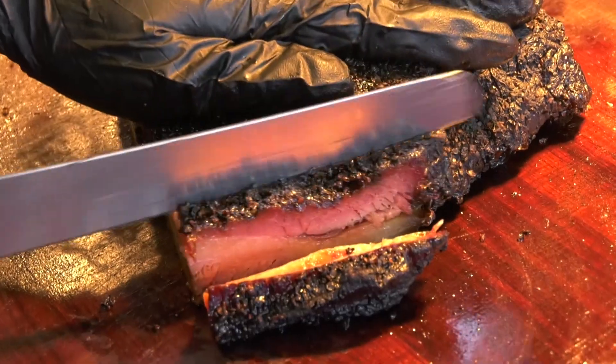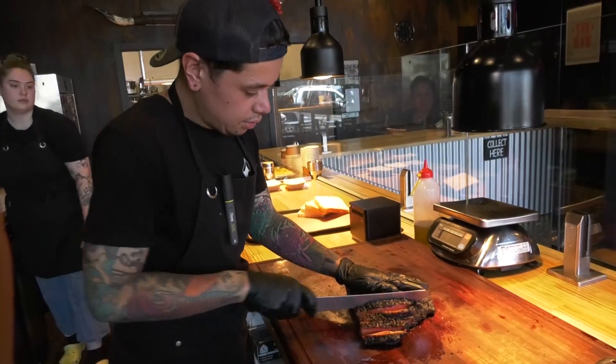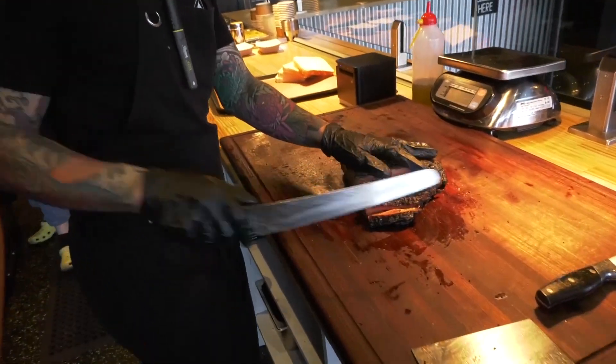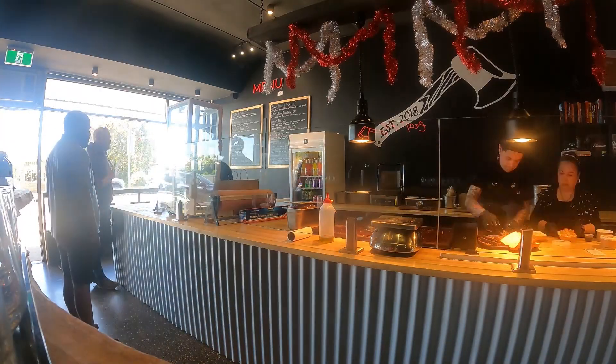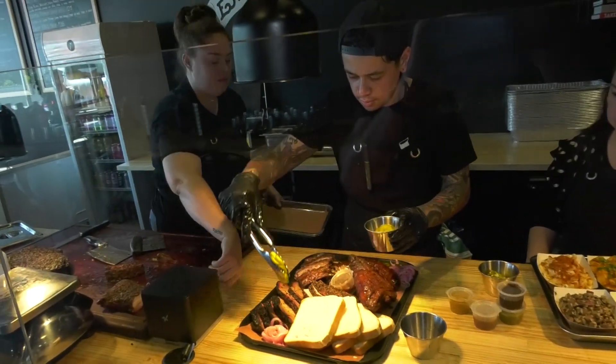They get here really early in the morning while most people are sleeping — working hard, it's a long hard job. It might be a hard slog, but it's definitely worth it, especially considering how popular the food is and in particular there's one menu item people can't get enough of.